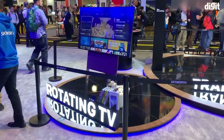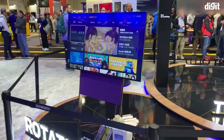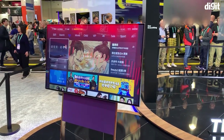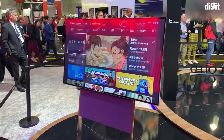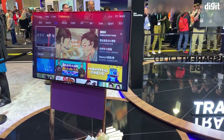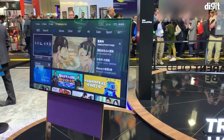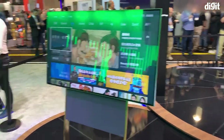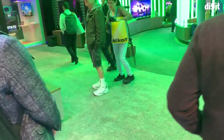We have seen some rotating TVs at CES and Skyworth is no stranger to that. We have a TV right here that can be in the horizontal position and then switch to a vertical position to show you content. This is targeted at the smartphone era where if you want to watch a picture you took vertically on a horizontal display, it isn't going to look great. So you could actually change the orientation of the TV for something like that.